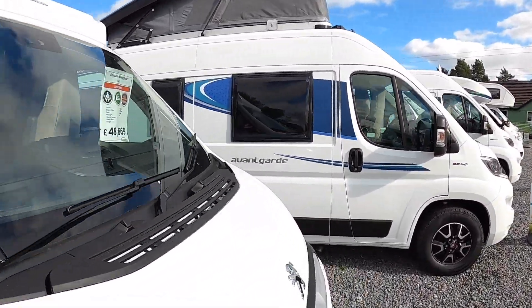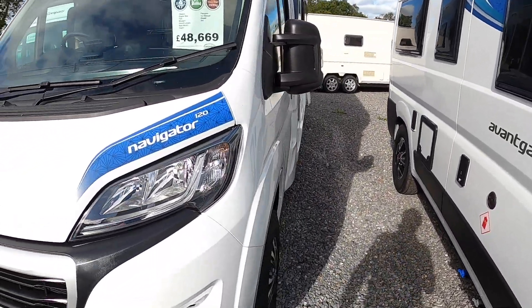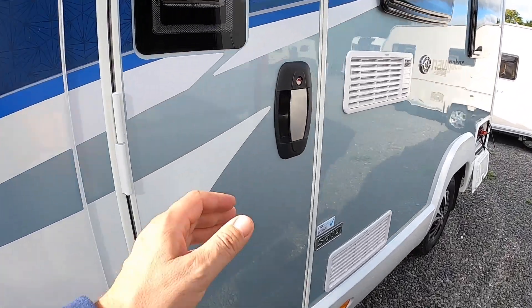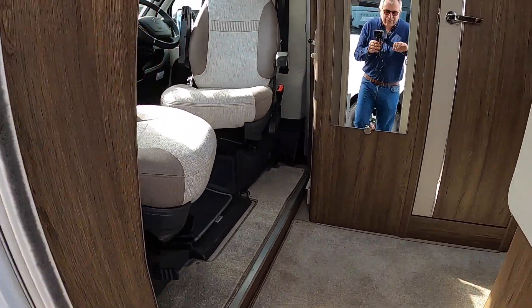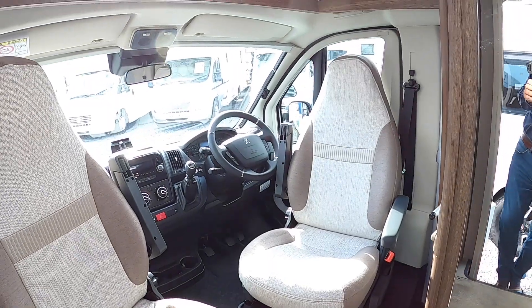This one is based on a Peugeot — it's a 2.2 litre manual diesel engine. We access the body from the back here, so let's step on in.